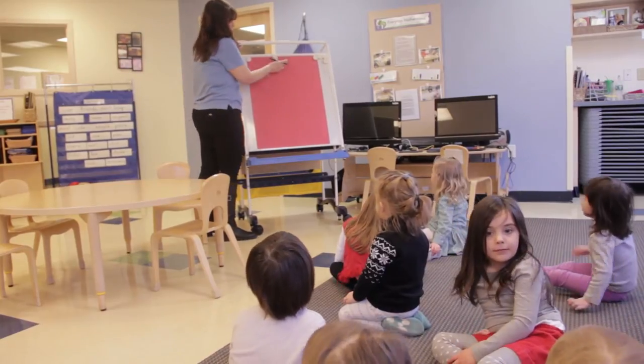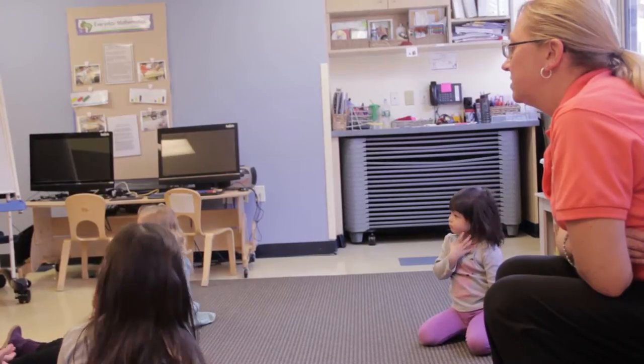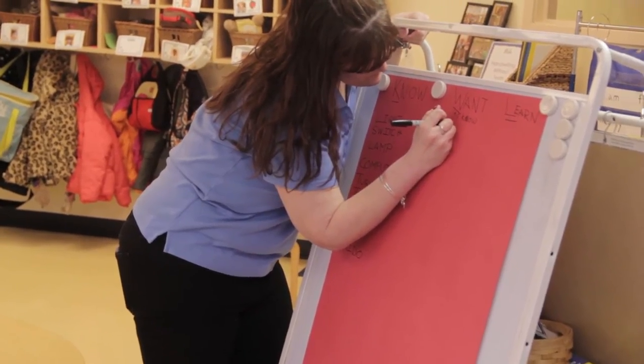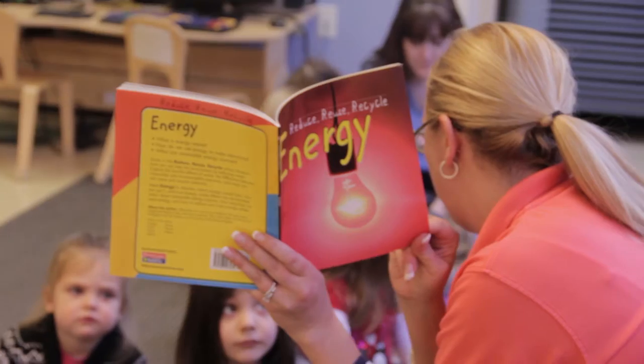To begin the activity, we started with a KWL chart. The children learned what each letter was standing for, so we talked about what they already know about electricity. Once we put together a pretty decent chart for what we know and what we want to know, we read a story called Energy.